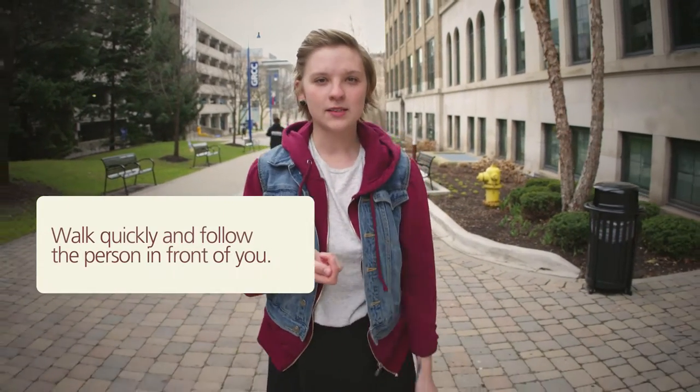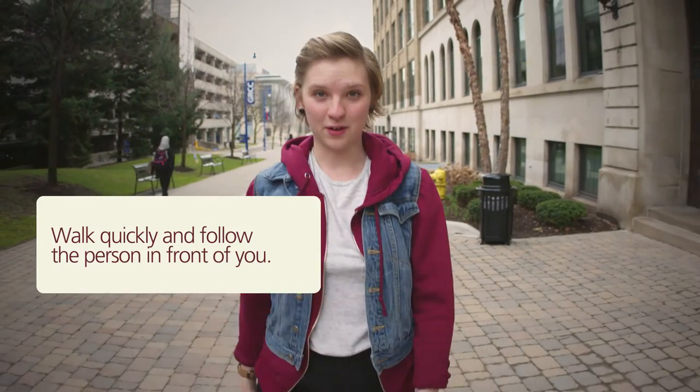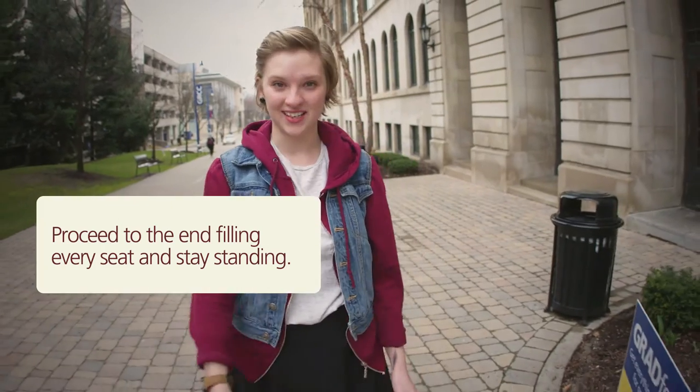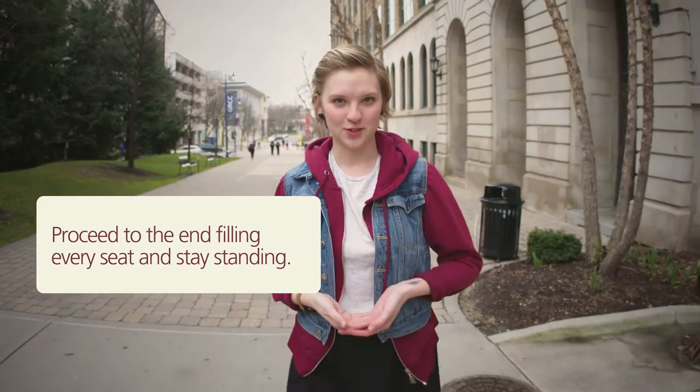Six, when it is time to start walking, walk quickly and follow the person in front of you. Seven, you will be directed to your row. Proceed accordingly to the end, filling in every seat. Stay standing until Dr. Ender asks you to be seated.